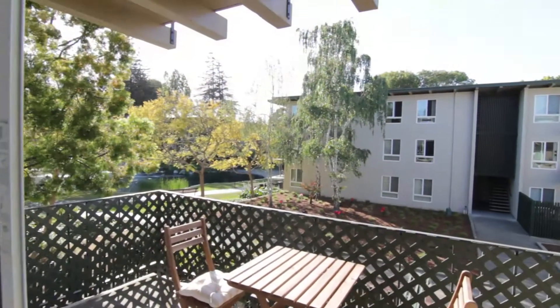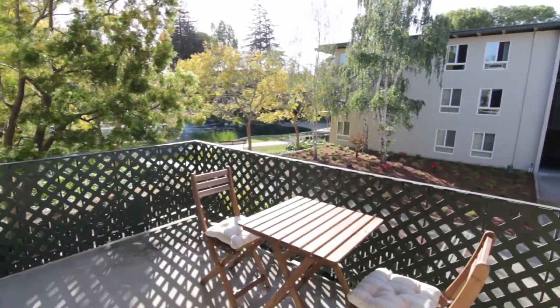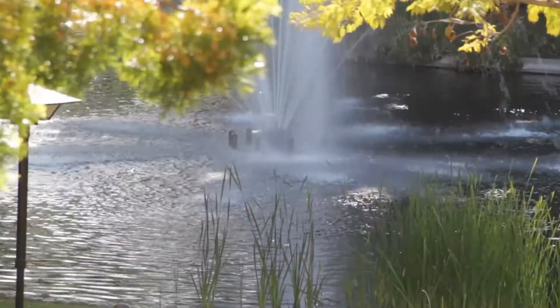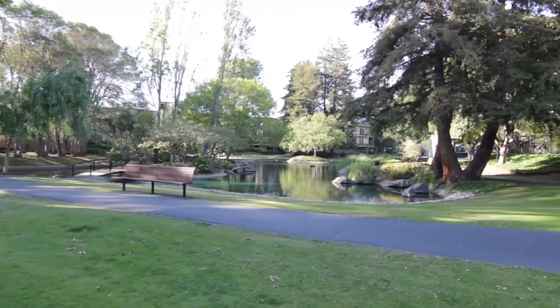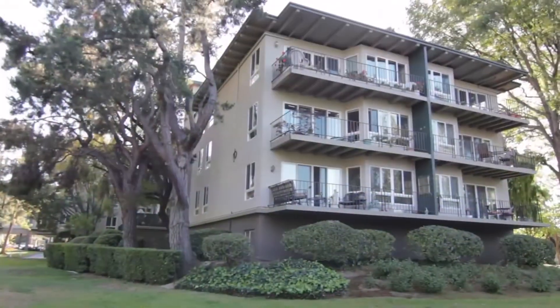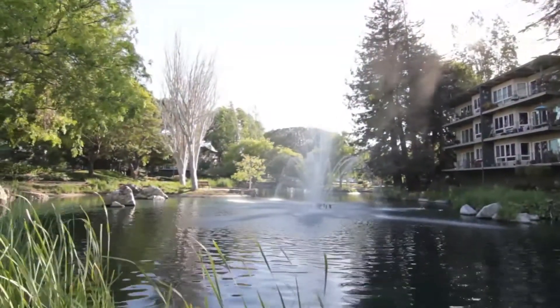One of the most lovely features of this home is the lake view, including the Wood Lake fountain from the balcony. Wood Lake Condominiums is an award-winning master plan community sitting on 24 acres of landscaped grounds, including the lake that gives it its name.